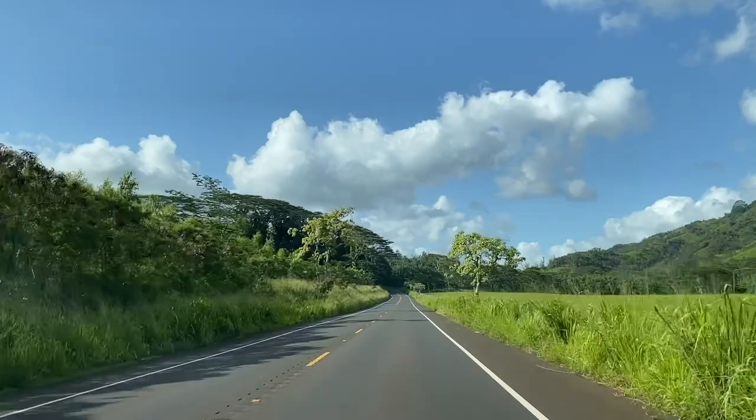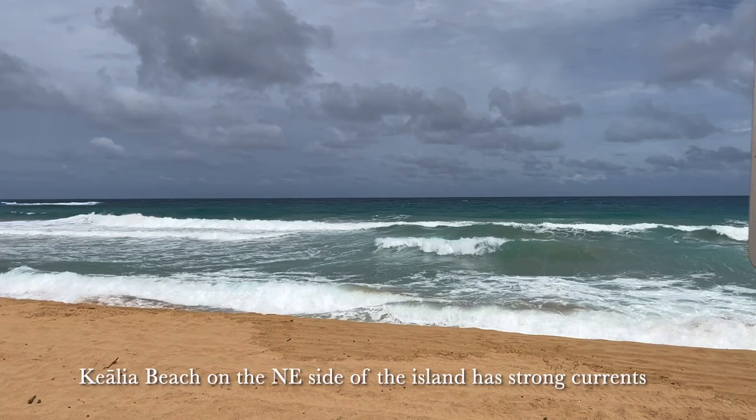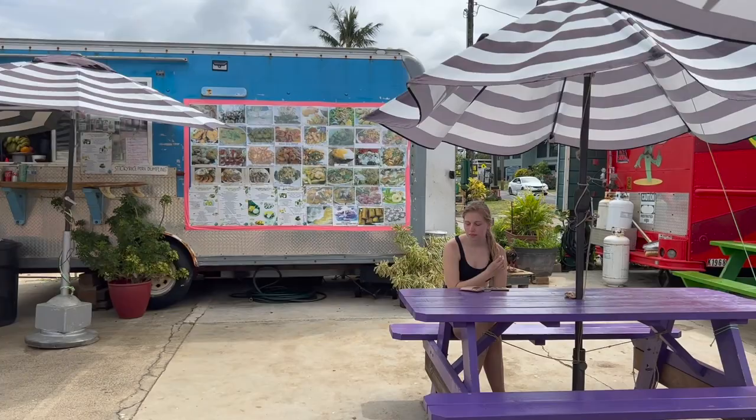We were back on the road and our next stop was Kilia Beach on the northeast side of the island. Kilia Beach is a half-mile long white sand beach good for surfing, boogie boarding, and sunbathing, although the currents were a bit too strong for this particular day.